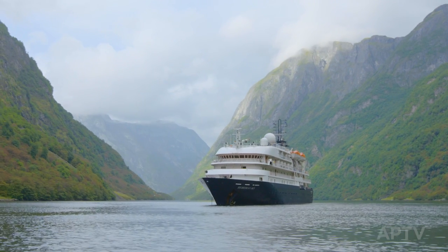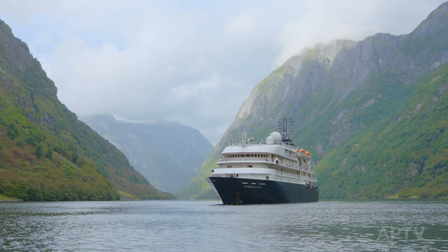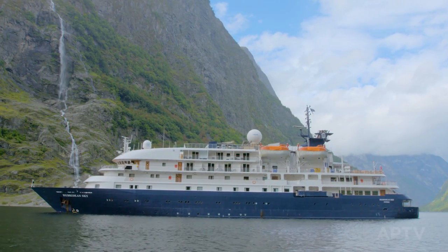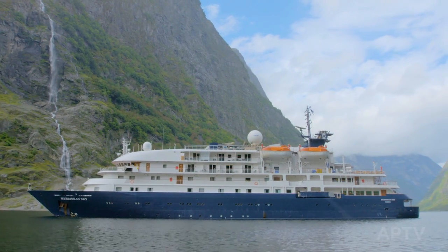If this is your first time on an APT small ship, you may have some questions. Before you book, pack and board, we suggest you watch this video.